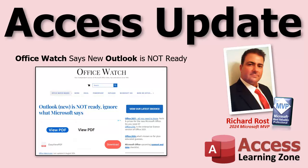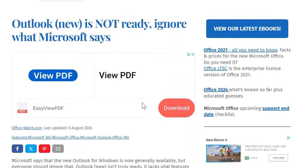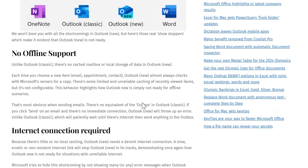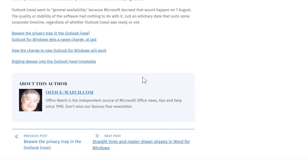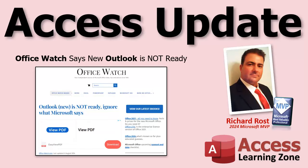Today, OfficeWatch released a new article saying that the new Microsoft Outlook is not ready, regardless of what Microsoft says. They claim that it's lacking critical features. There's no offline support — in other words, if you're on the airplane with your laptop, forget it, unless you hop on the airplane Wi-Fi. There are some security concerns, and it's just not ready yet.